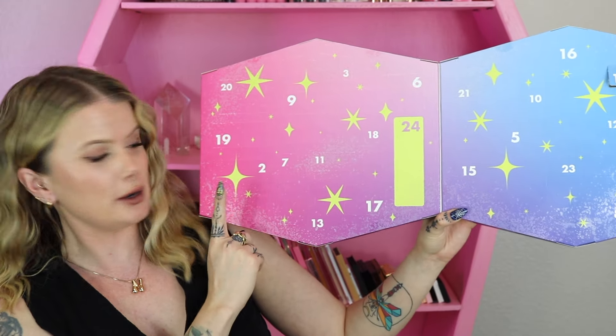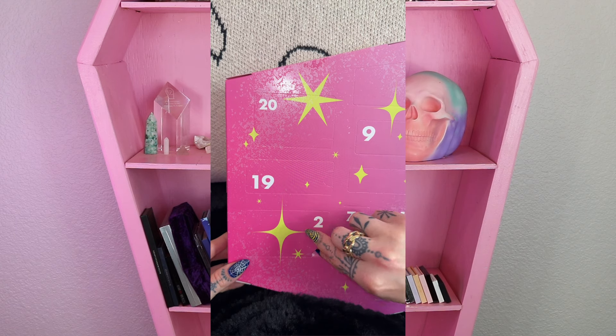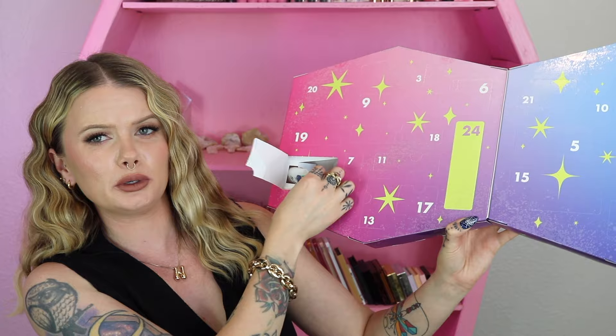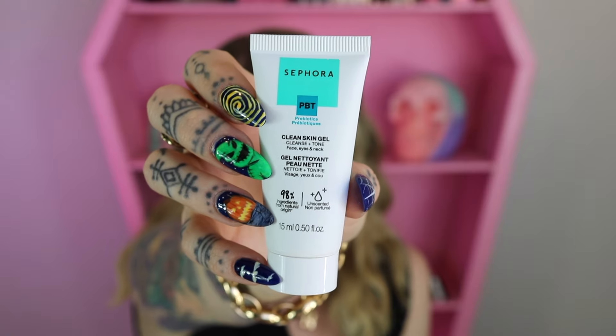Day number two looks like it is going to be a mini cleanser. It is their Clean Skin Gel — cleanse and tone for the face, eyes, and neck. This is definitely a mini; it comes in at only 15 ml or half a fluid ounce, and it's supposed to be an unscented clean version cleanser.